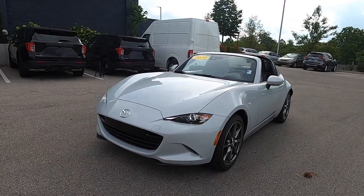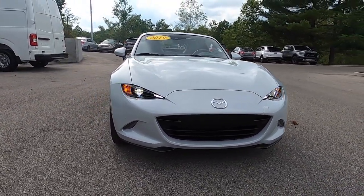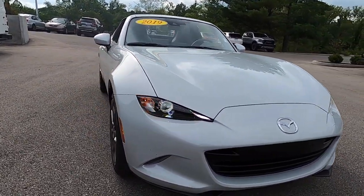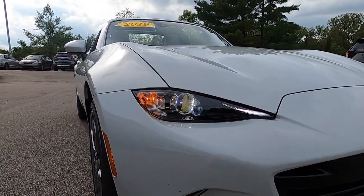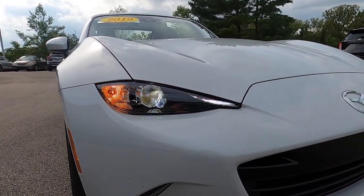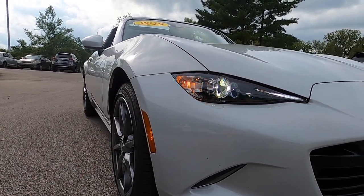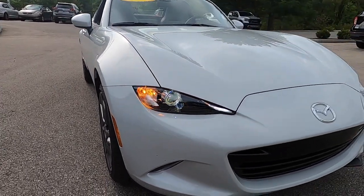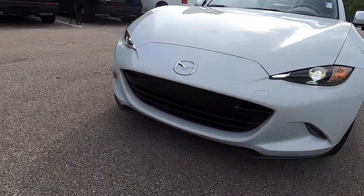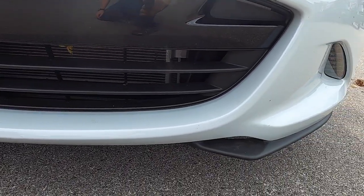Looking around the front of the MX-5, you can see very aggressive front-end styling. You have the wide open lower grille, narrow headlamp cutouts, black bezels, incandescent turn indicators, LED driving lights, projector beam headlamps, and front marker lights. Down below, you do have lower intakes inside the splitter.